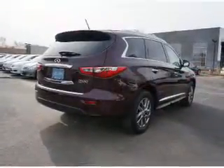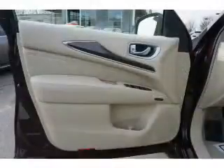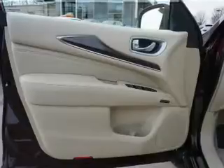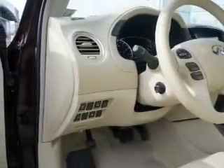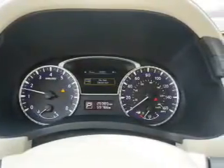Inside, you'll find a heated steering wheel, third-row seat, leather seats, heated seats, Bluetooth connectivity, satellite radio, steering wheel controls, a backup camera, side impact door beams, and a navigation system.